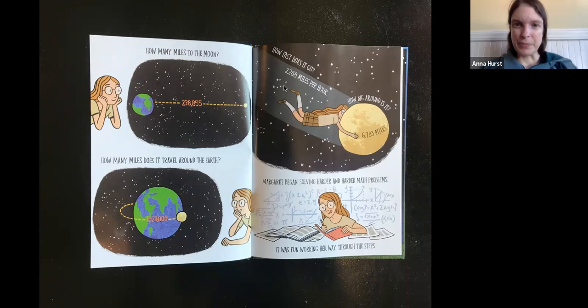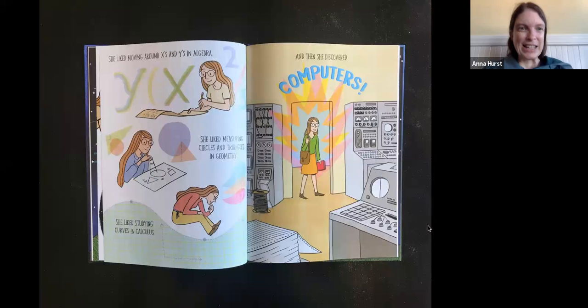How fast does it go? 2,288 miles per hour. How big around is it? 6,783 miles. Margaret is pretending she's hugging that moon — the moon is really too big to hug, but she loves it and loves learning all the numbers. Margaret began solving harder and harder math problems. She liked moving around X's and Y's in algebra, measuring circles and triangles in geometry, and studying curves in calculus.